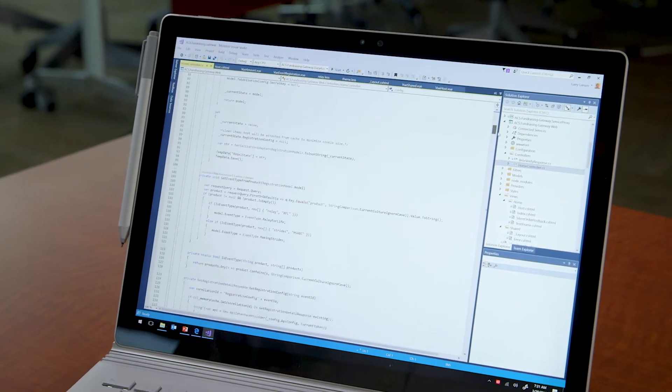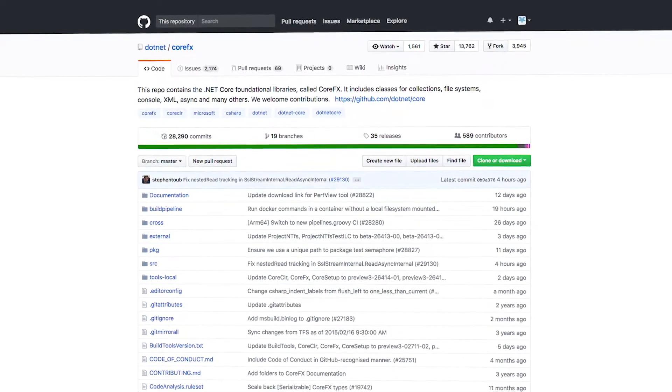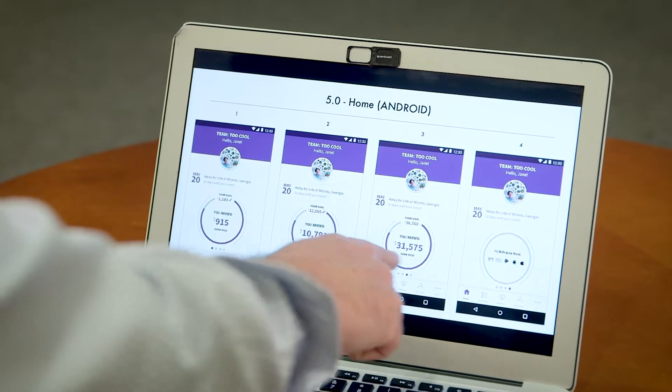The open source technology is at the core of everything we do. .NET Core is fully compatible with all of the open source technology we use.